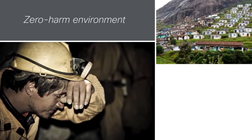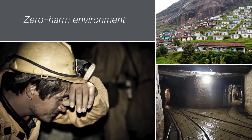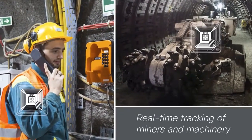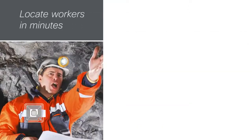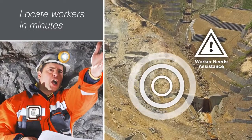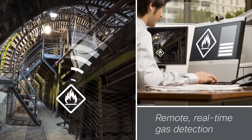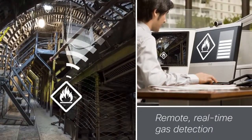Cisco solutions for mining also help to create a zero-harm environment for personnel and surrounding areas. This includes using RFID tags to track miners and machinery underground at all times. If there's an incident, each worker can be located in minutes. Similarly, gas monitor systems help enable remote, real-time gas detection, so personnel and responders can be alerted to up-to-the-minute conditions.